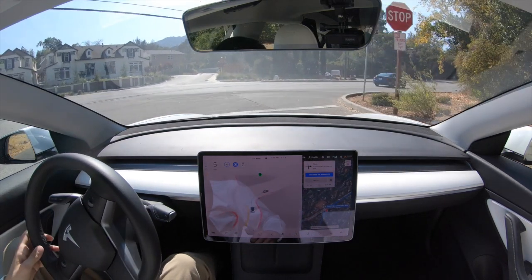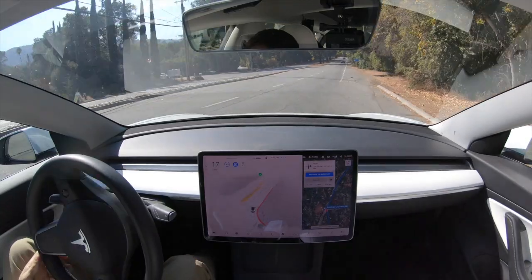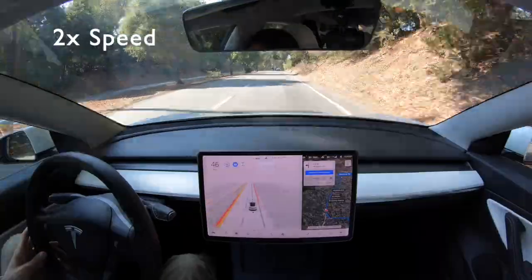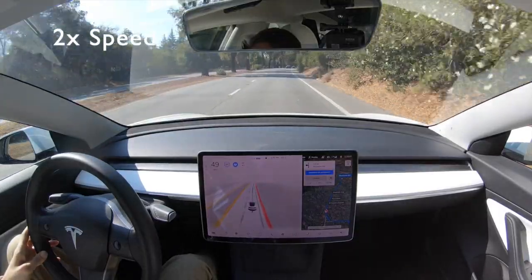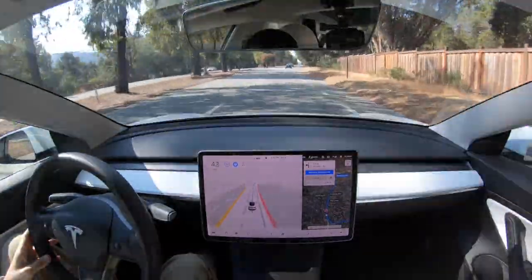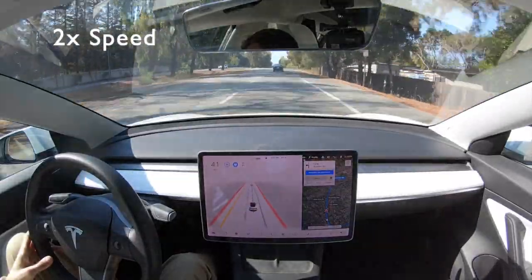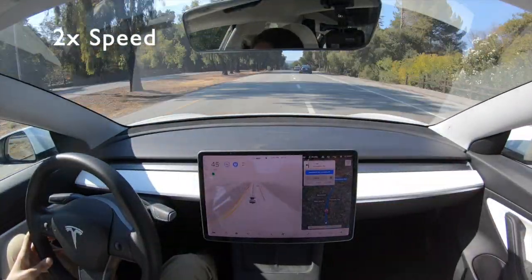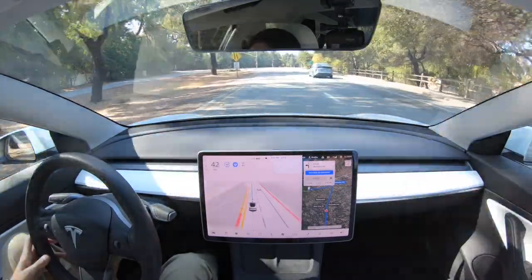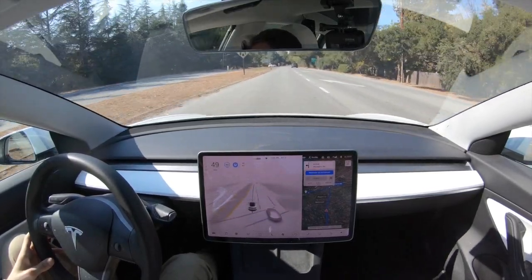Now we're merging into what's not really a highway but a somewhat high-speed road. It's slowing down as soon as it saw the bicycle, and now it applies acceleration again as we pass them. Right here we're going to have a merge — I'm curious to see if the Tesla will accelerate, and it is accelerating around the Prius for the merge. Very happy to see that.